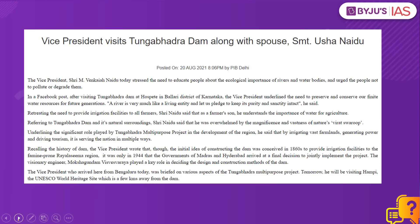There is a mention of the famous UNESCO World Heritage site Hampi in today's PIB article, and hence we have taken this question.